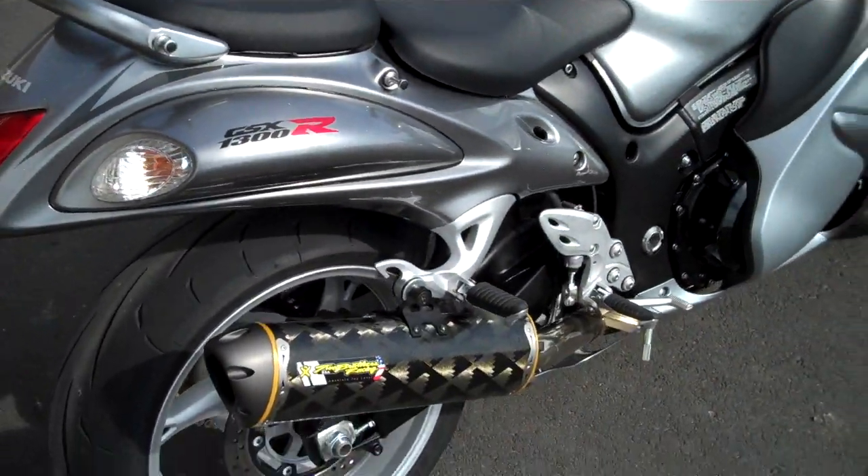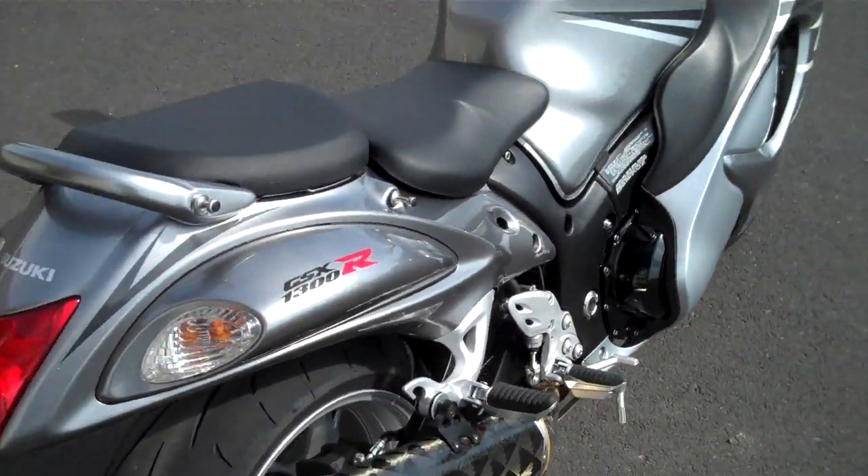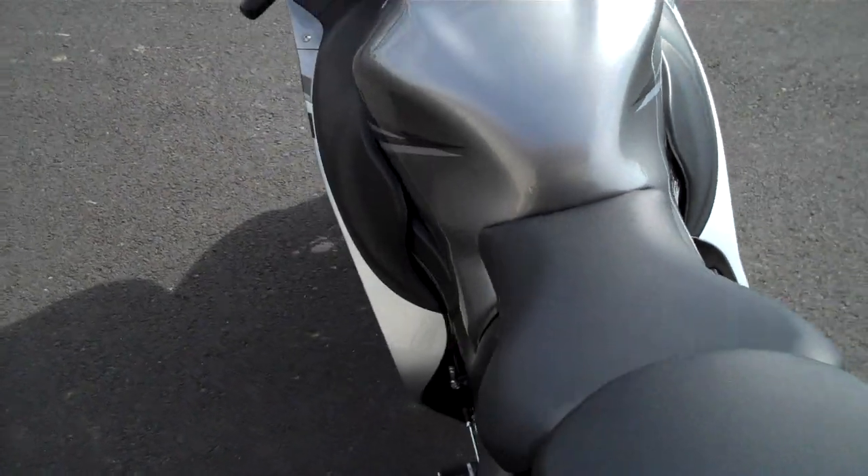It has a full Two Brothers race exhaust, full system on there. Power Commander, timing retarder on that as well.